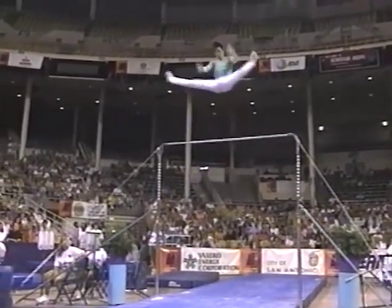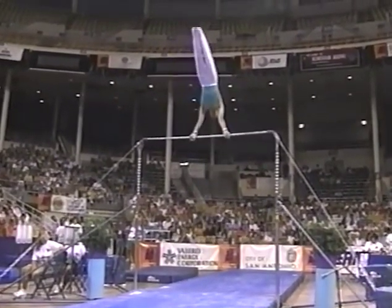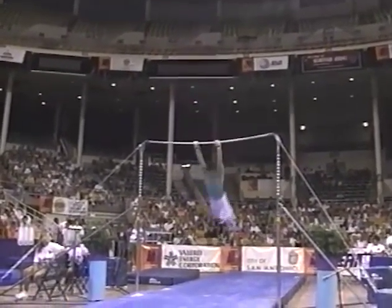Backflip over the high bar. Kovacs into a reverse hecht. He gets incredible height on the release moves. He's been doing this level of difficulty for several years. The dismount is a triple.